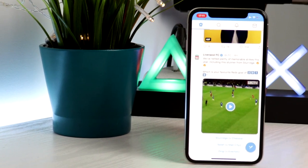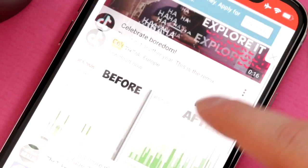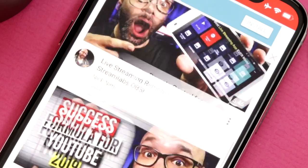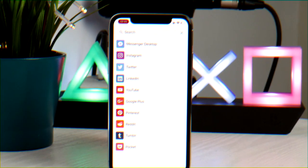You can also use the app for Twitter and YouTube. For YouTube it's more of a desktop site but still works incredibly well, and for Twitter it's exactly the same as the Twitter app. There's also a massive list of other accounts you can link up to Friendly.